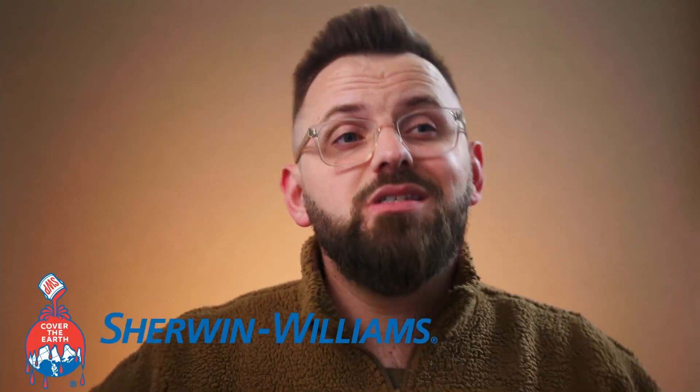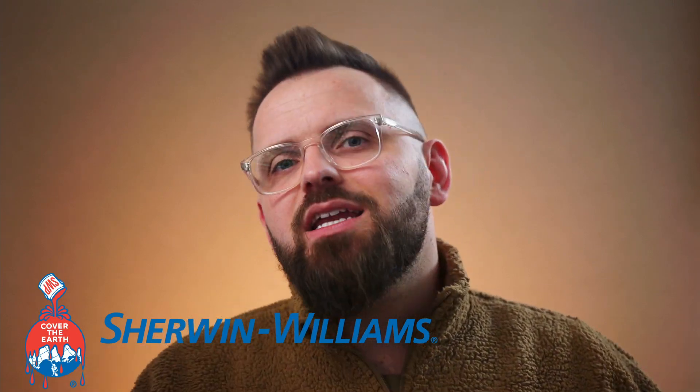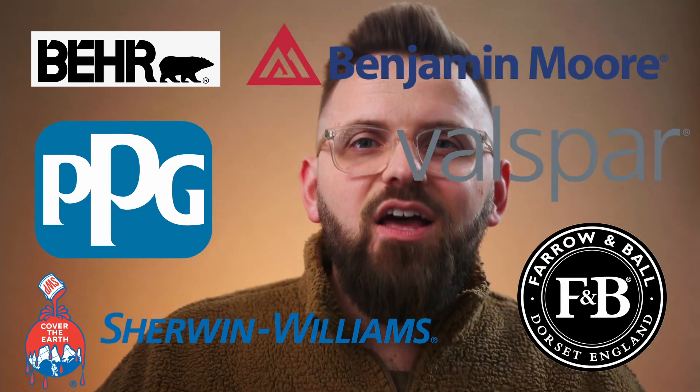Agreeable Gray and Repose Gray are heavily compared because they do have some striking similarities. So let's start with those first. They're both colors by the paint company Sherwin-Williams — that's an obvious one. And even though that's the case, you could technically have these colors matched into any paint company's products, but you'll more than likely have a better result color-wise if you just use Sherwin-Williams paint for these colors specifically.